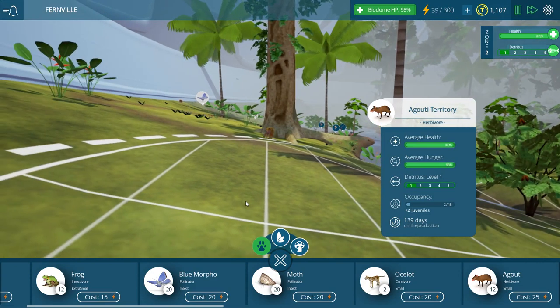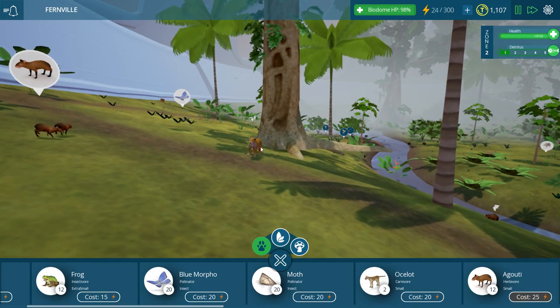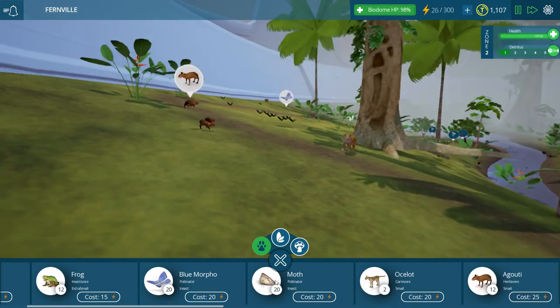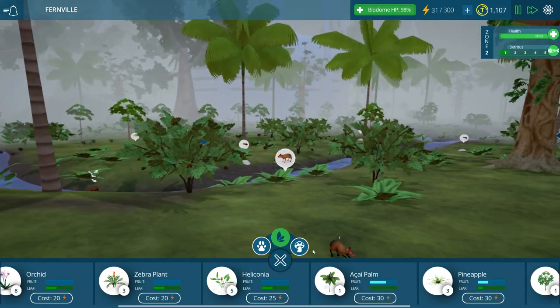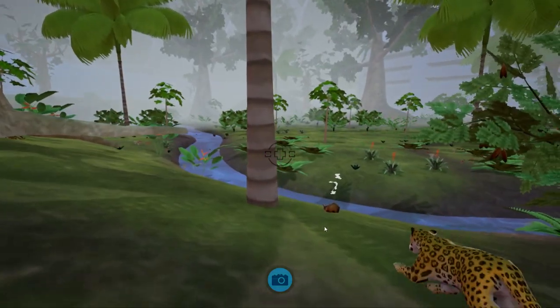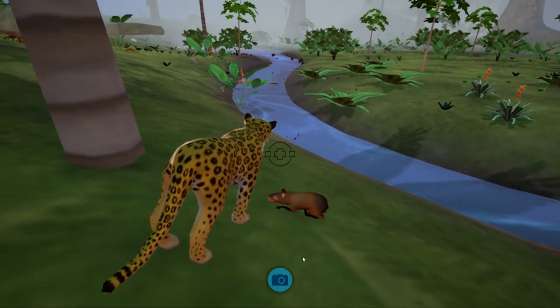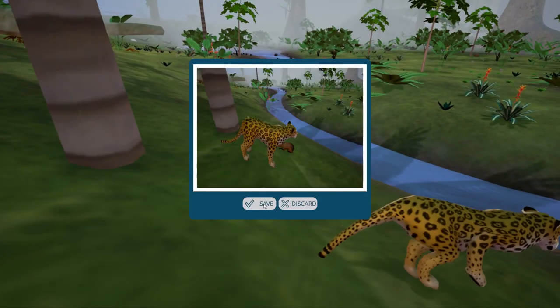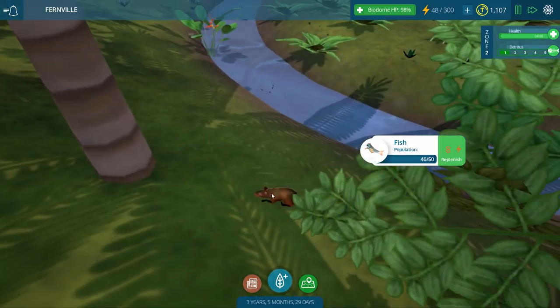Agouti territory — it looks like those two juveniles managed to grow up, or we're in a new agouti territory. Man, there's not many of them left. I wonder if we need to add more in. Is that the other jaguar? All right, you're still hungry — run, little ones! Oh, oh, oh, oh — I think we're on a hunt! Is it over? He has so many options. And it's over. Sorry, little guy. So this is interesting — the jaguar — or wait, are you still alive or are you dead? It's dead.